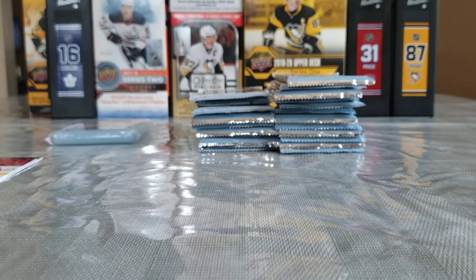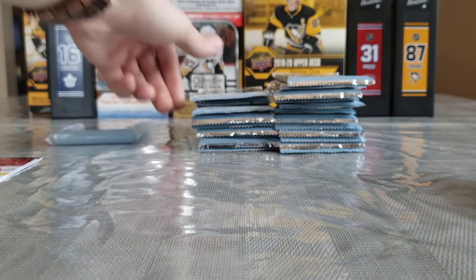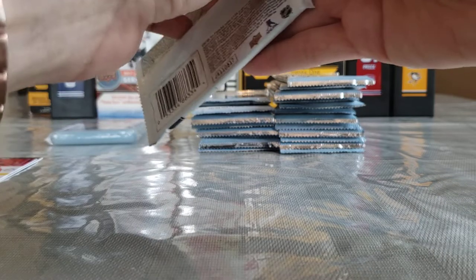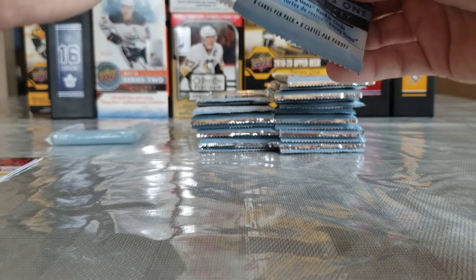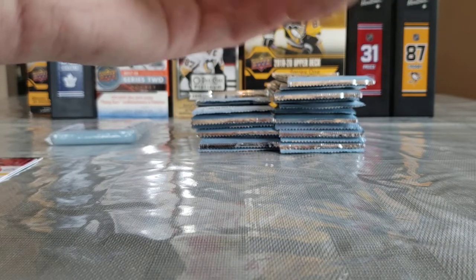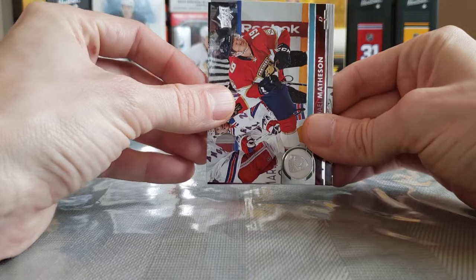You're going to see a lot of these players in their old jerseys because a lot of these players — this is 17-18, so this is a good four years back — a lot of these players aren't with these teams anymore, like JVR. Do we have our jersey? No, I thought we had our jersey just then.